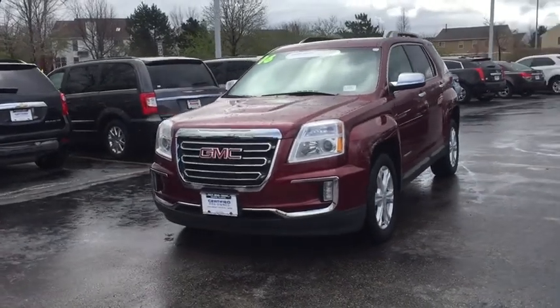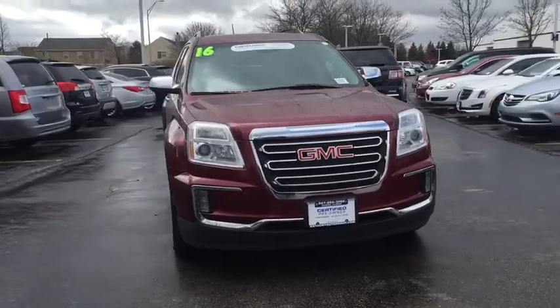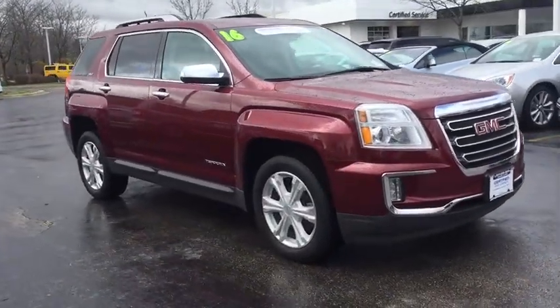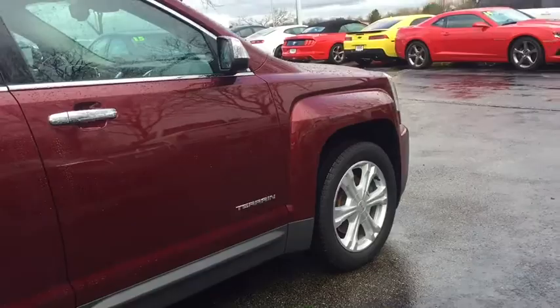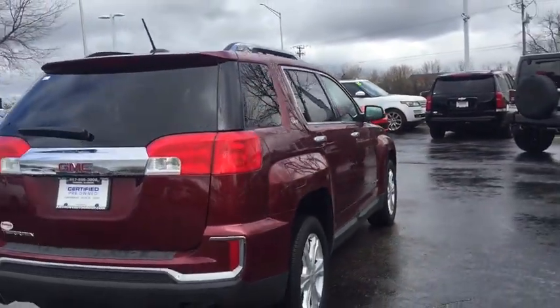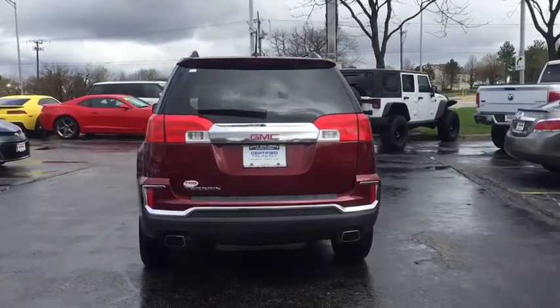2016 GMC Terrain. The GMC Terrain combines the benefits of a crossover with the style and functionality of an SUV. Terrain offers uncompromised capability, a balanced stance and a commanding view of the road, letting occupants enjoy a confident driving experience. And an EPA estimated 32 highway MPG is not bad either.